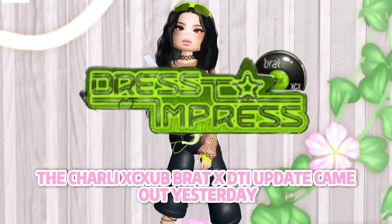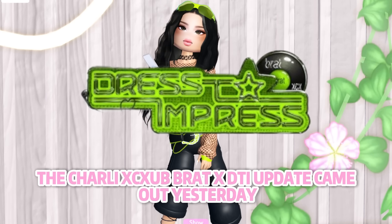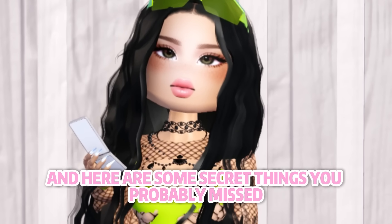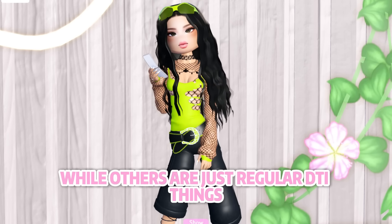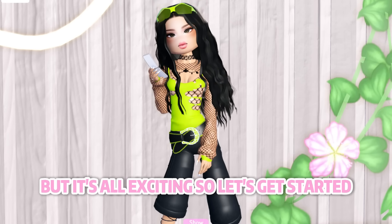The Charlie XCX Brat x DTI update came out yesterday, and here are some secret things you probably missed in the update. Some are brat themed while others are just regular DTI things, but it's all exciting so let's get started.